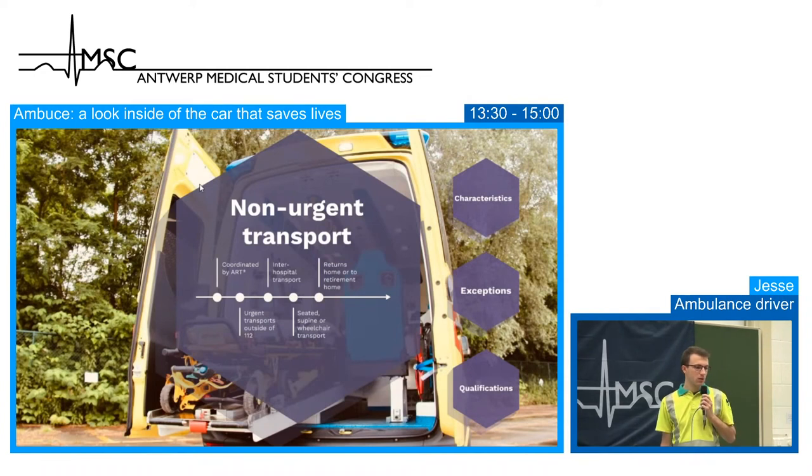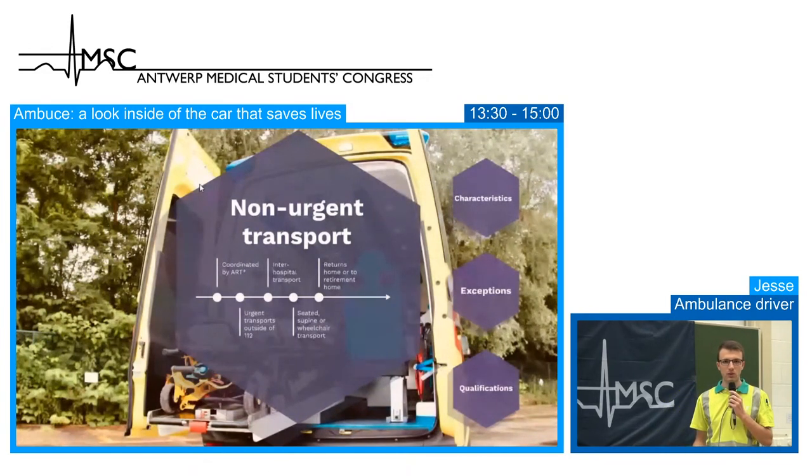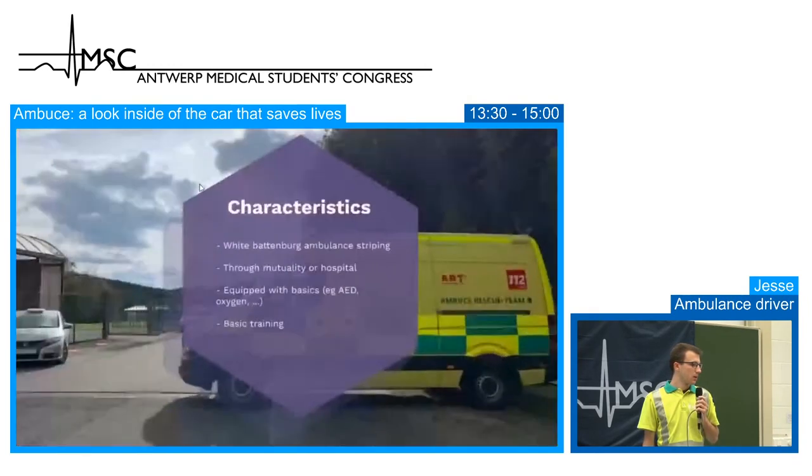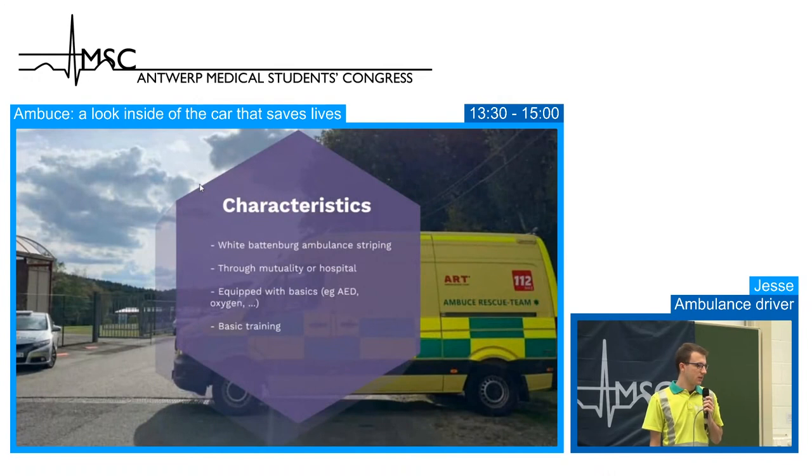Transports can be accompanied by a doctor or emergency nurse if needed — for example, in the Brussels region we have a permanent vehicle with a nurse and doctor. Patients can be seated, supine or in a wheelchair. There is also Battenburg striping under the new law, though non-urgent vehicles will have only one block instead of two and a white background instead of yellow fluorescent color.